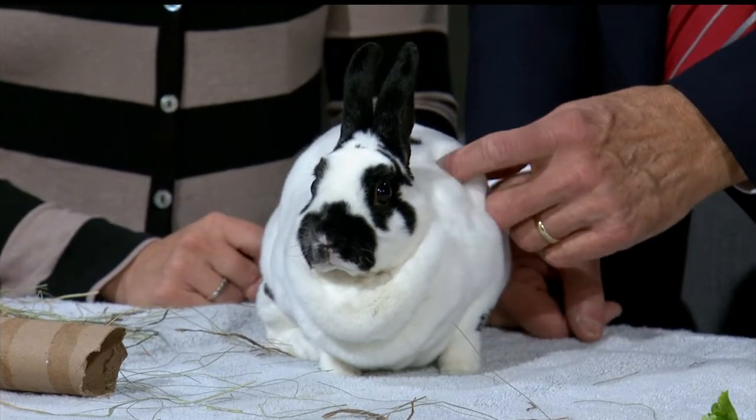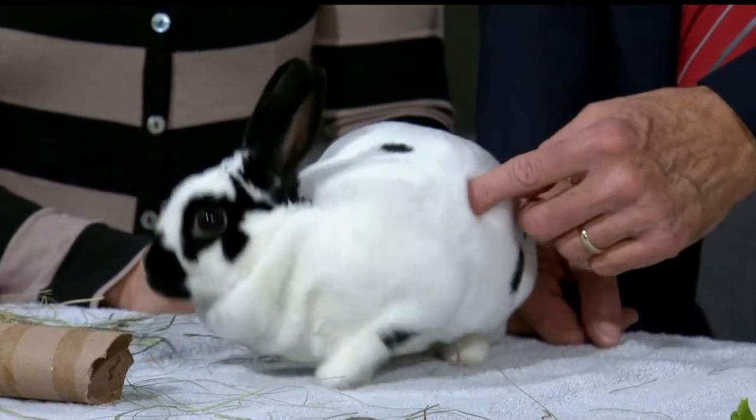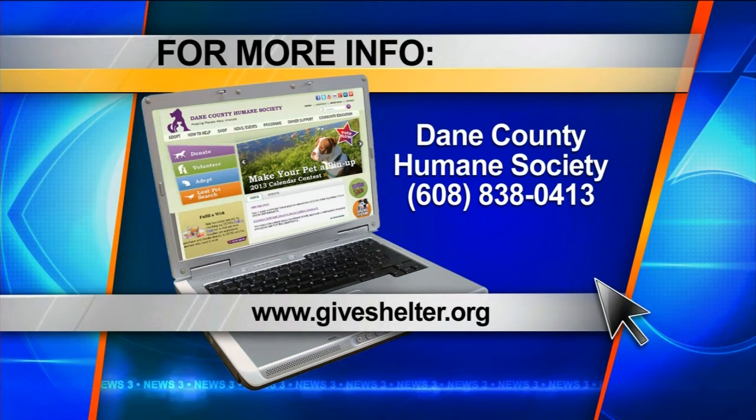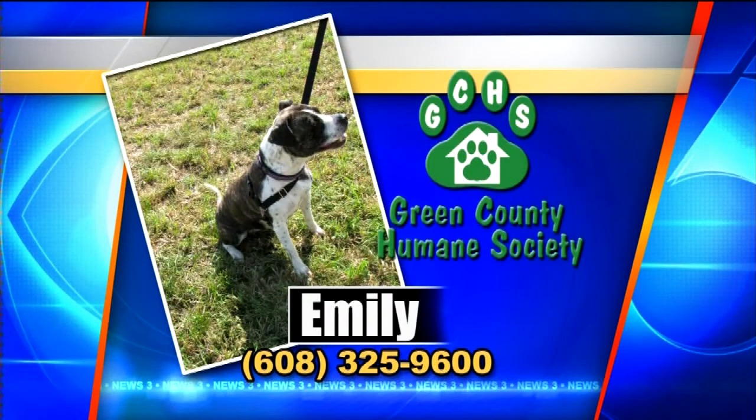If you want to adopt Bun, you know where to go — giveshelter.org — or give them a call. The Humane Society number is on your screen. Here's a look at a couple of other animals waiting for adoption at Dane County Humane Society. More to come on News 3, we'll be right back.